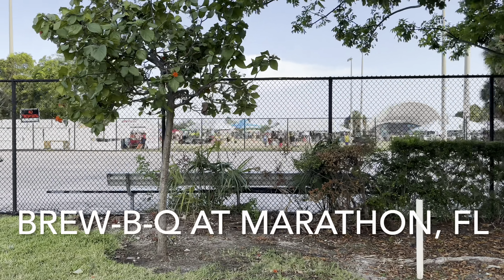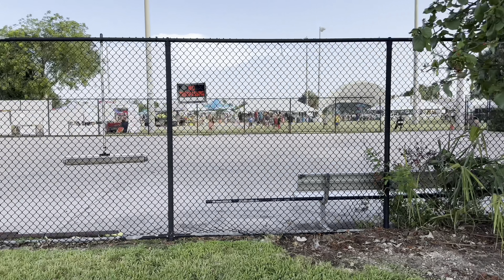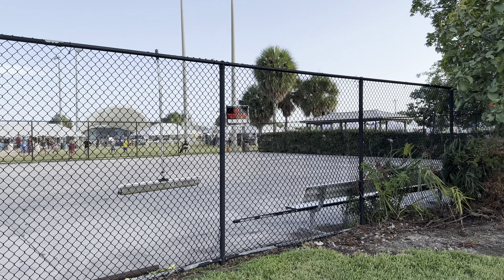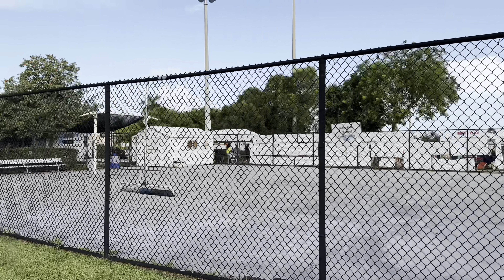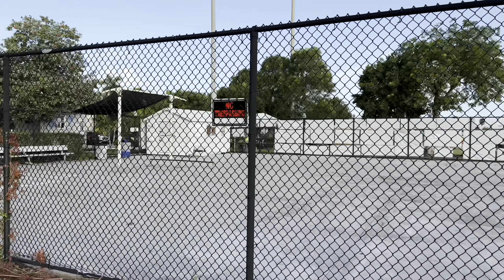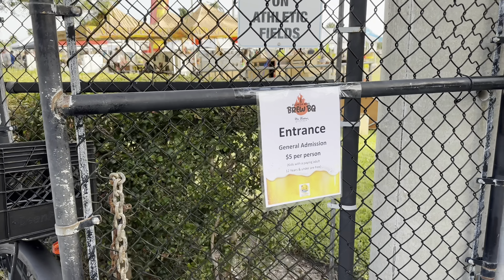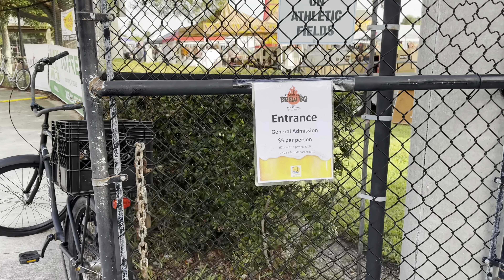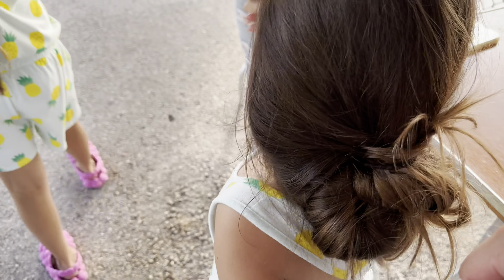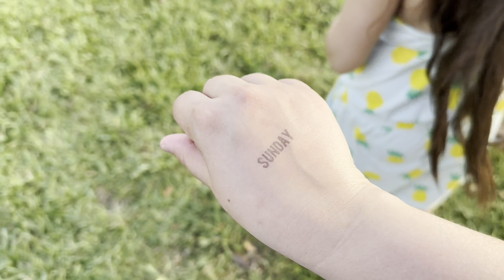So we're here at the BrewBQ. We can already smell the barbecue. They have an amateur barbecue cooking contest, and then there's like little stores over on the other side. There's music playing. This is in Marathon, Florida, and it's for the weekend. It's $5 general admission, and kids 12 years and under are free with a paying adult. So the girls are free, and it's $5 for me and my husband.